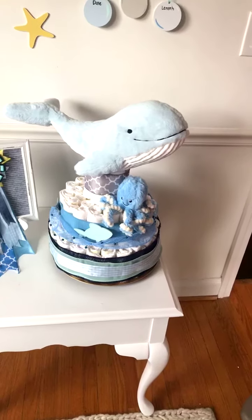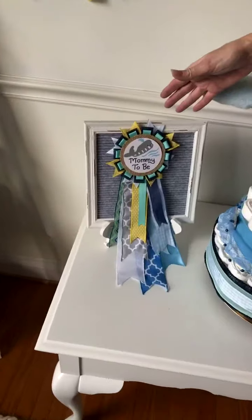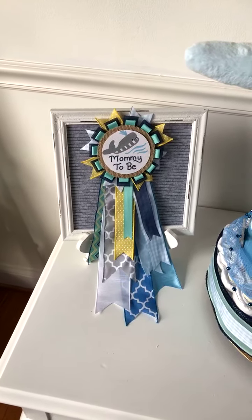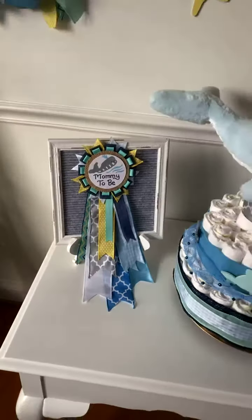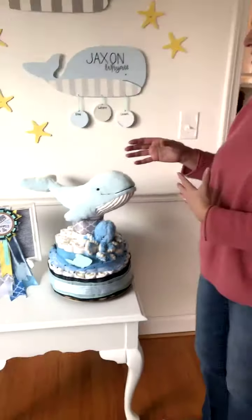It's just a really fun thing, and we can also put the baby's name on the fish if you like, or a little message on there. To go with it, we've got the mommy-to-be pin that Edie designed, and it is just adorable. I love the whale — it just pulls it all together. It's got all the same colors and ribbons, just perfect for the shower.